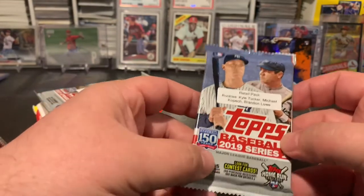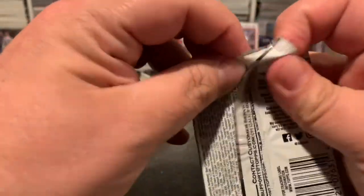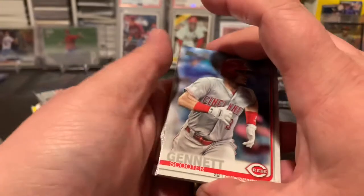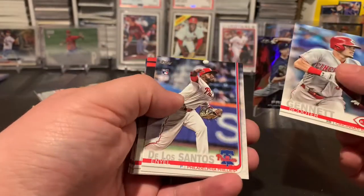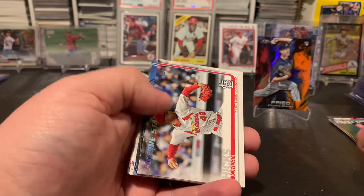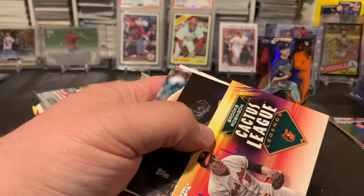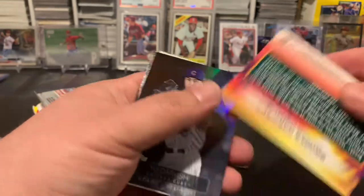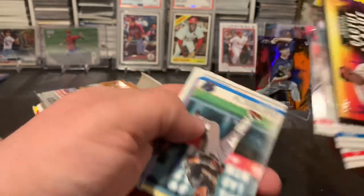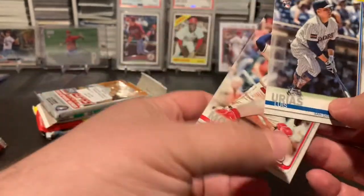Next up we got a retail pack of 2019 Series One — we're looking for Kyle Tucker, Kopech, Brandon Lowe. See if we can pull some good rookies out of here. Got Scooter, Arcia, Scooter Gennett, Lopez, Jordan Hicks, Brewers Nunez, a Brooks Robinson Cactus League Legends insert, Cueto, Darvish, JD Martinez, Dietrich, Davis, Urias, and Molina.